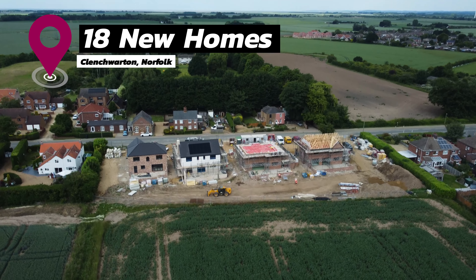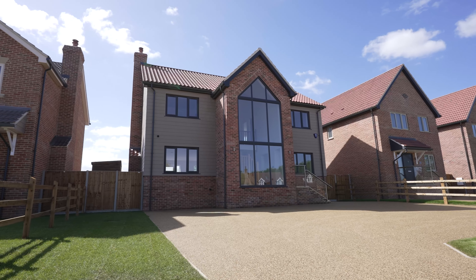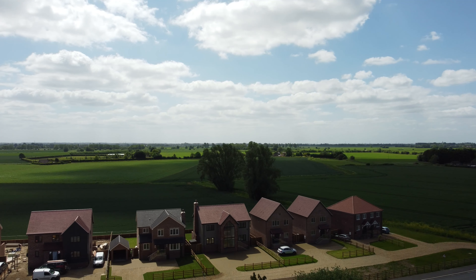Clench Wharton is our third feature in this episode, with 4 properties to be handed over by the end of June and the remaining 3 on Phase 2 completing by the first week of July. This is a proud moment for us all to complete this new addition to the village.